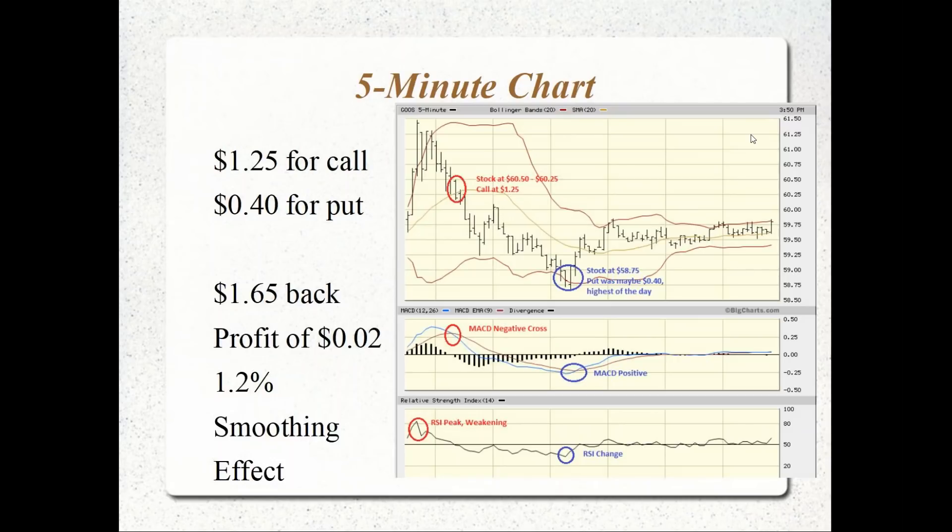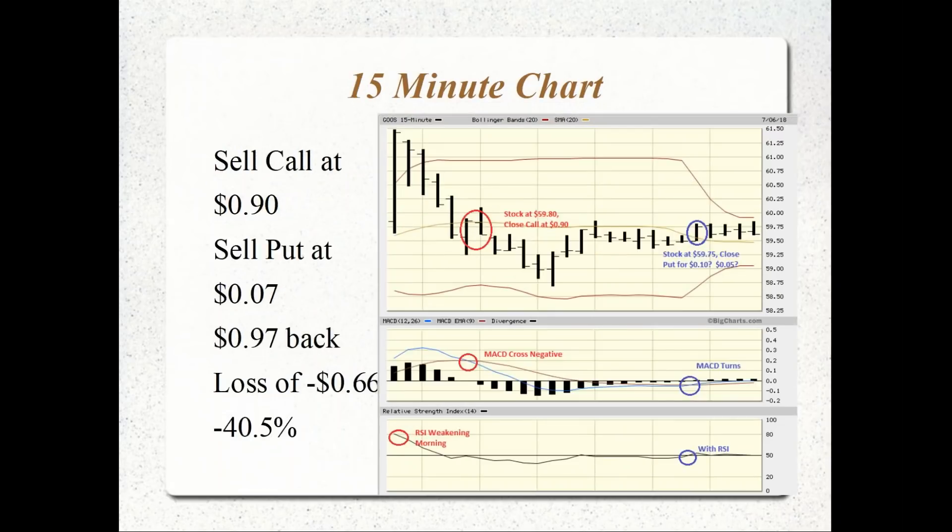On the 15-minute chart, we see RSI weakening but don't see the MACD crossover until about 10:50 a.m. when the stock is at $59.80. We might only get $0.90 for the call, which is still a profit. But we don't see the positive MACD crossover until later, at almost the same price of $59.75 — not at the low of the day. We sell the put at $0.07, getting $0.97 back, which is a loss of $0.66 or 40.5% negative on the position.